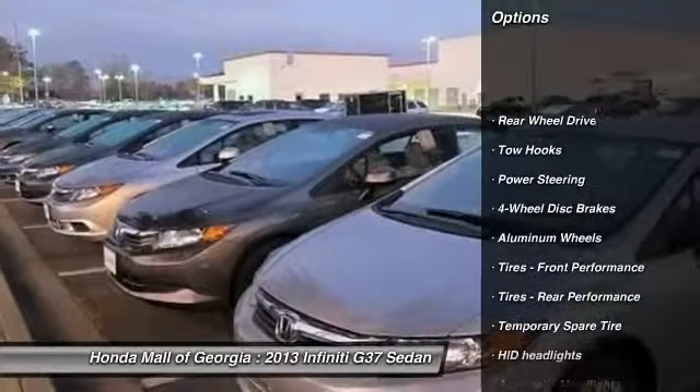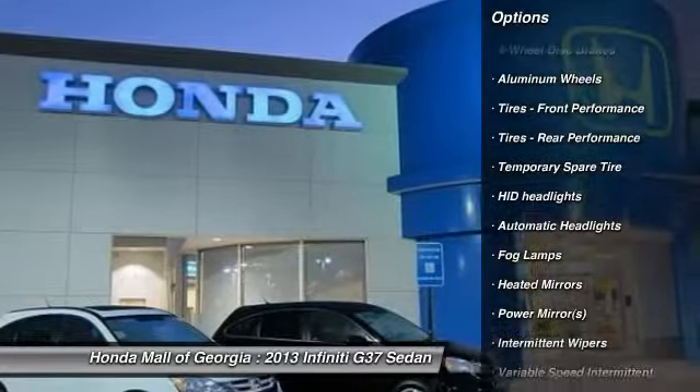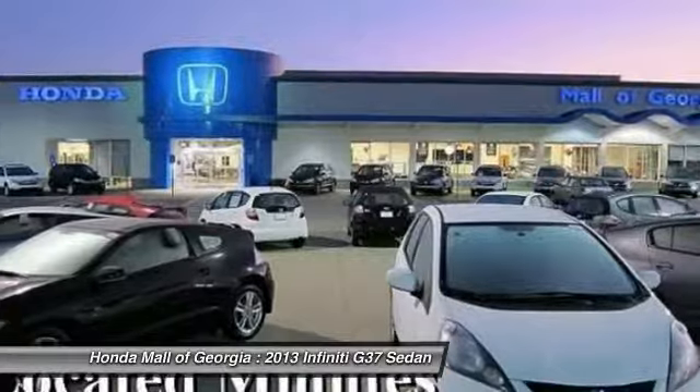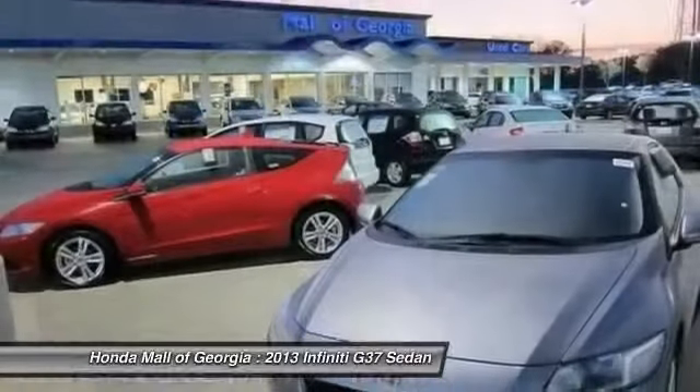Stability control, traction control, anti-lock braking system, steering wheel audio controls, power passenger seat, power steering, adjustable steering wheel, driver airbag, keyless entry, keyless start.